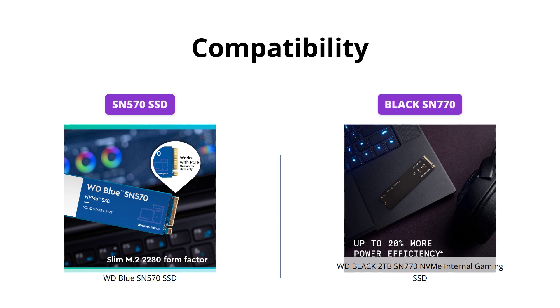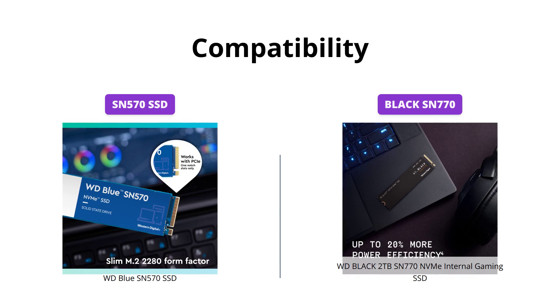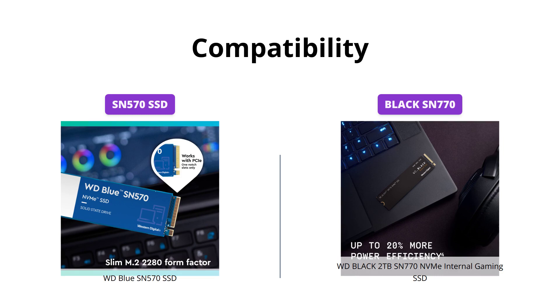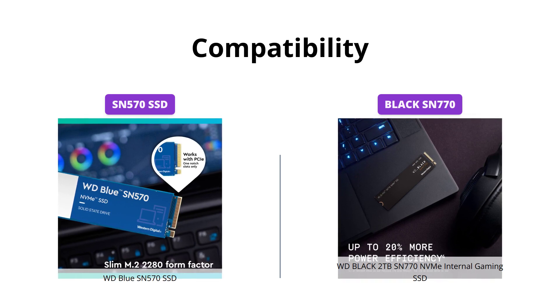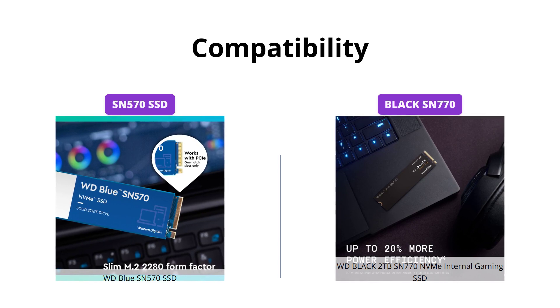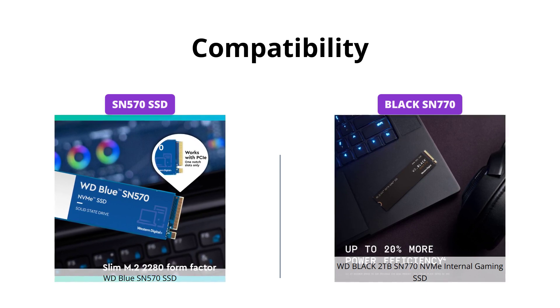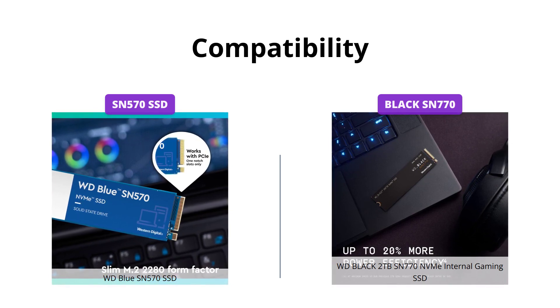Both the WD Blue SN570 SSD and the WD Black SN770 NVMe internal gaming SSD are compatible with modern motherboards and laptops. The WD Blue SN570 SSD has a slim M.2 2280 form factor and is compatible with PCIe, whereas the WD Black SN770 NVMe internal gaming SSD has advanced thermal management technology to maintain consistent performance on PCIe Gen 4, also being backwards compatible with PCIe Gen 3.